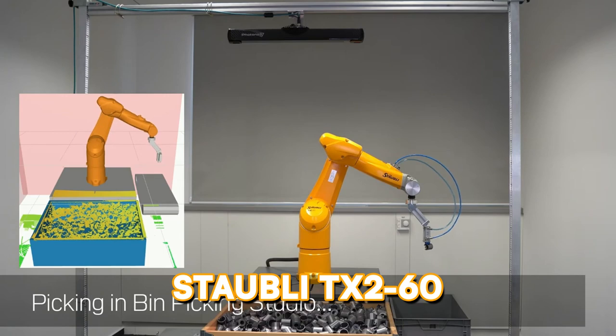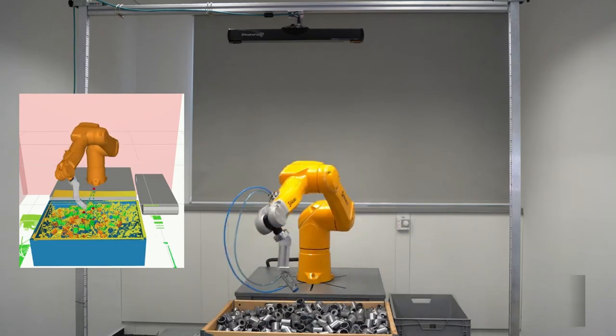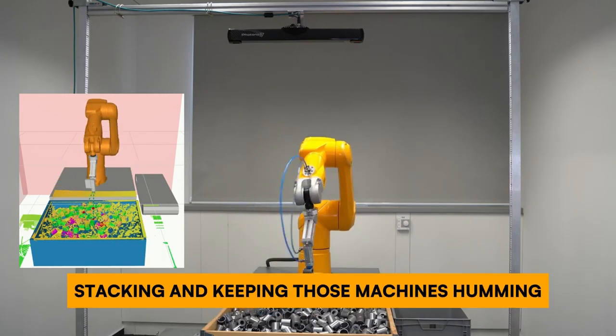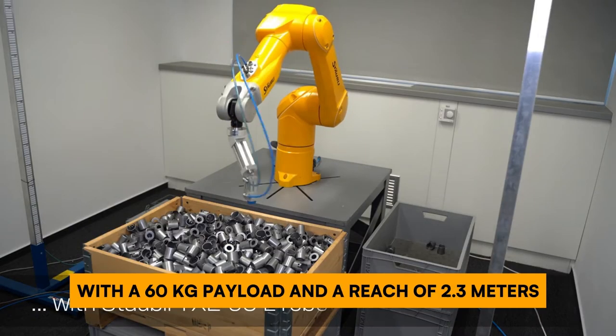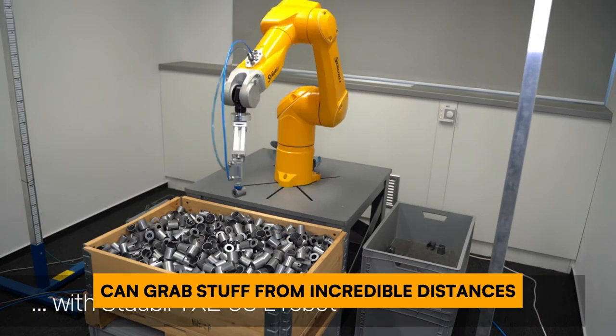Need lightning-fast packing? The Stäubli TX2-60 is a four-armed blur of efficiency, perfect for sorting, stacking, and keeping those machines humming. This super-fast robot with a 60-kilogram payload and a reach of 2.3 meters can grab items from incredible distances with unmatched precision.